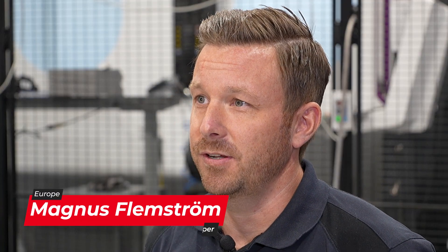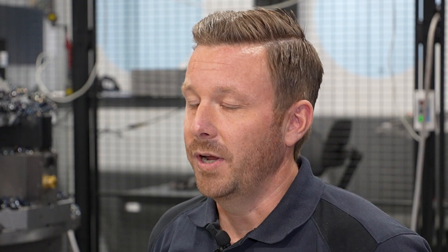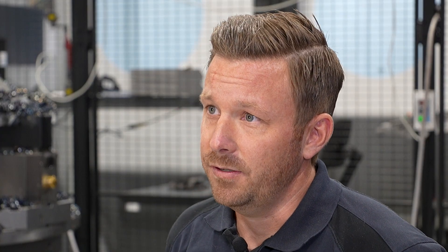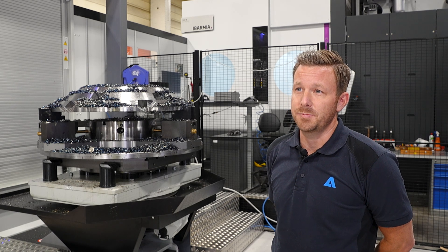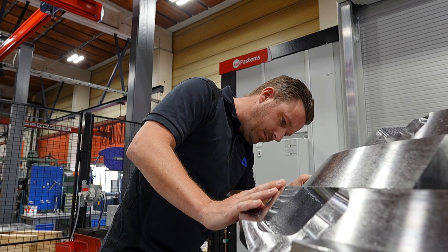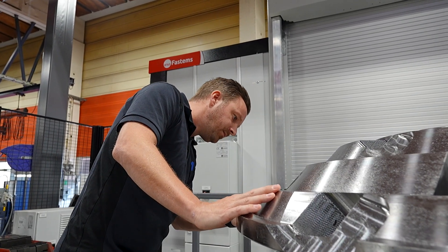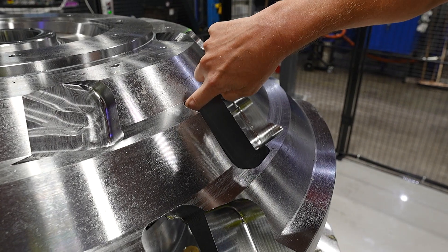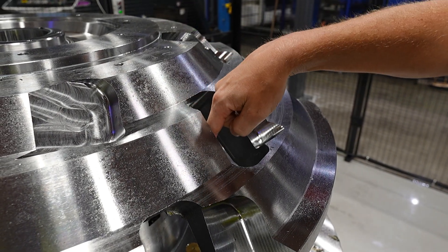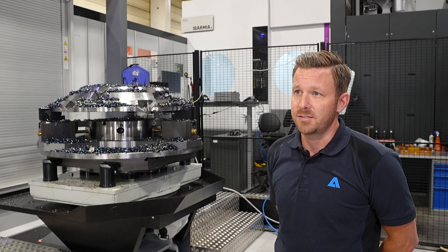My name is Magnus Flemström. I work as a production technician here at Andritz and have been here for 25 years. We had three machines that were very old and needed replacement. We needed to make a technical step forward — a new machine that could produce the parts we were producing across those three machines. To be able to do that, we had to choose a five-axis simultaneous machine.